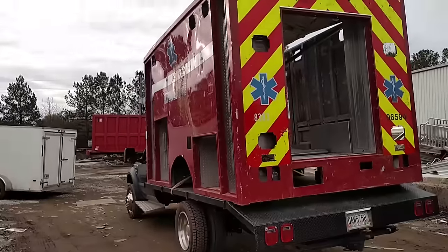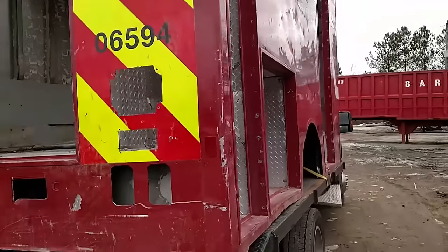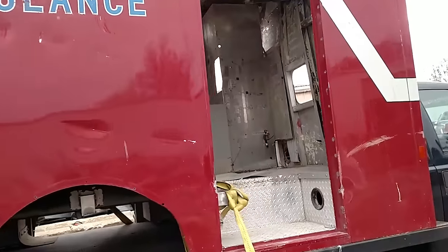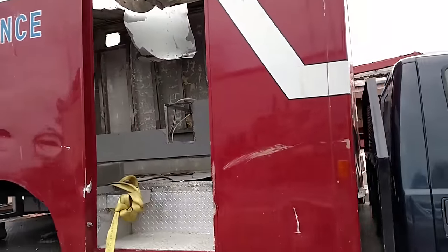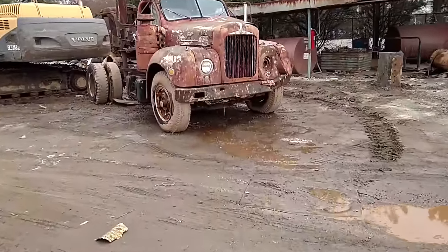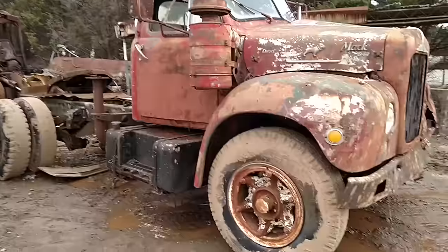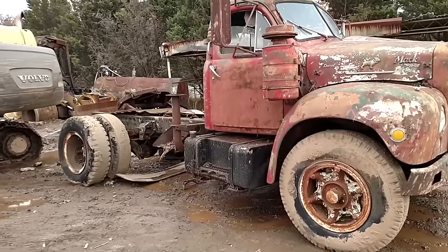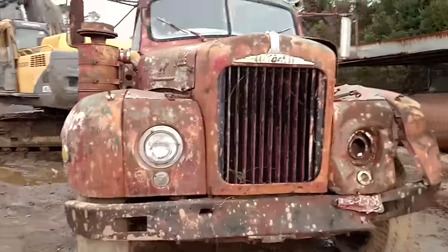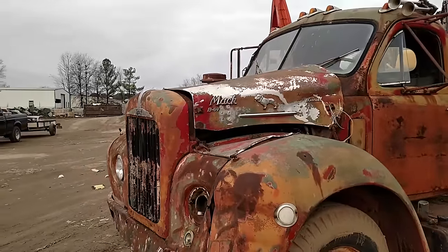All aluminum — this thing's made pretty well. That's not something you see every day.